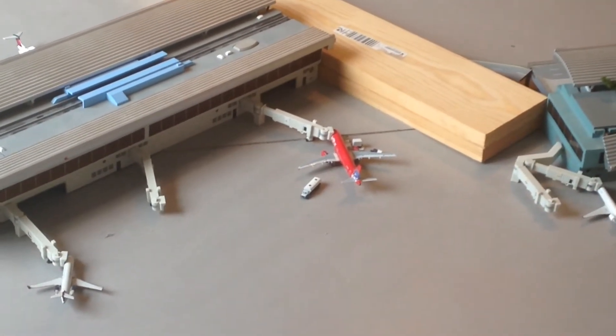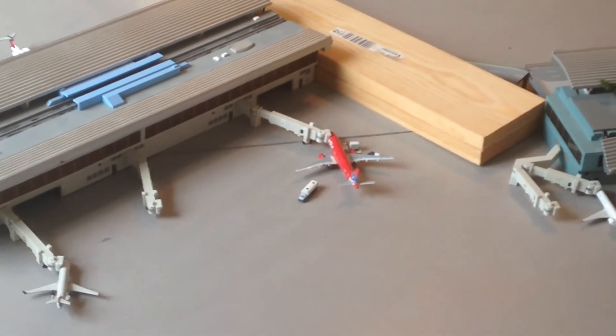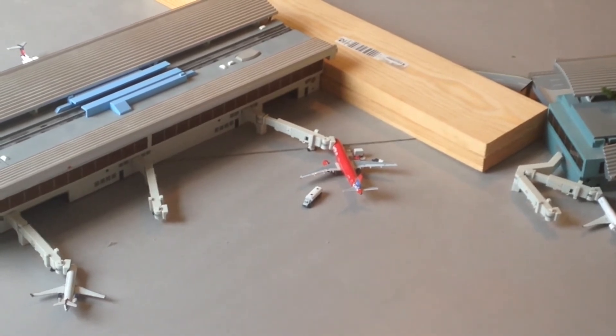Moving on, we have the JetBlue A320 in the FDNY special livery. Aircraft getting serviced and will be doing a flight over to Orlando.